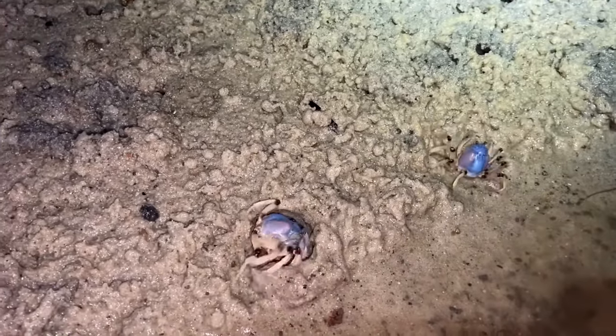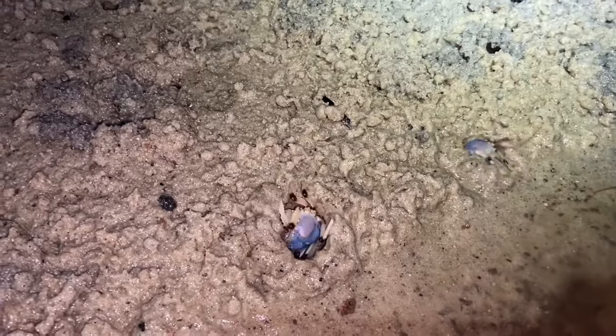When approached, they bury themselves into the sand using a corkscrew motion until they are completely covered.